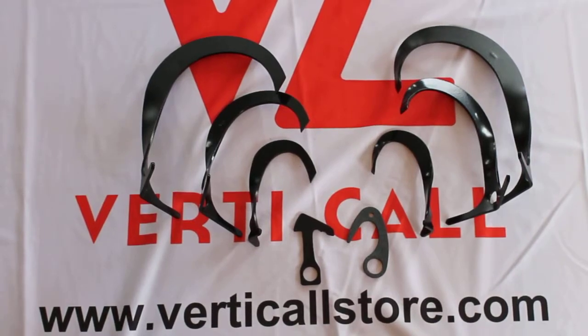Hi guys, I want to show you Pika Gear. They made a huge aid hook, vertical. It's right now the only one in Canada to carry those hooks and it's pretty hard to find.